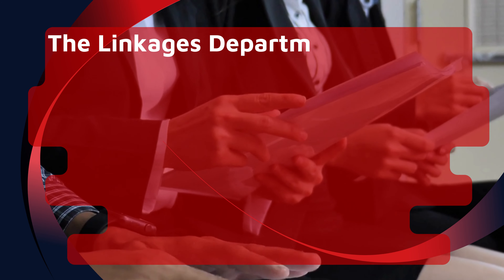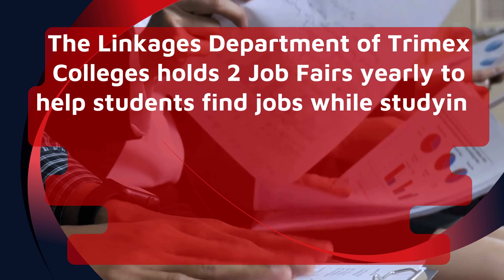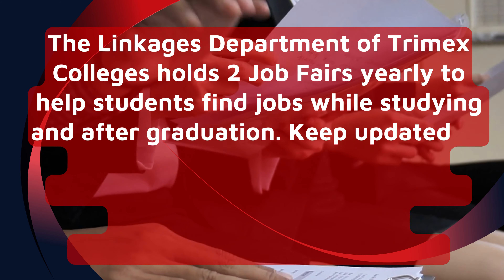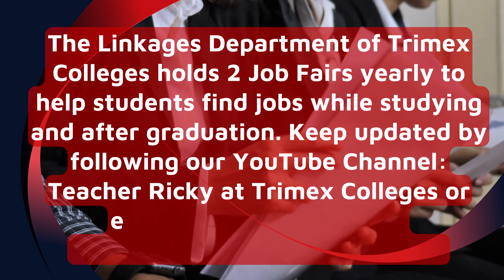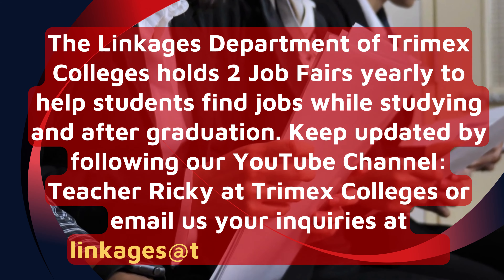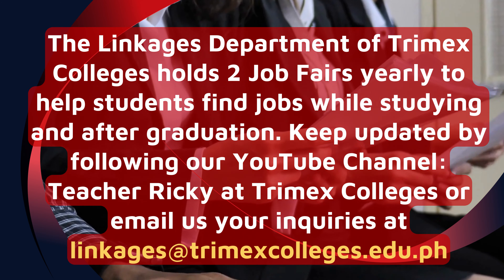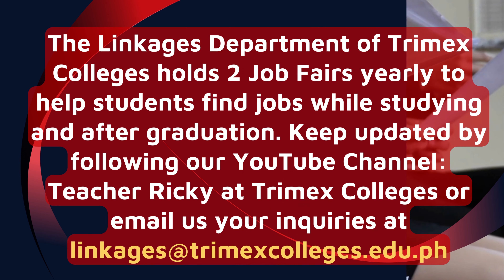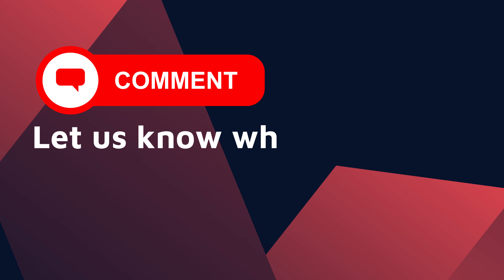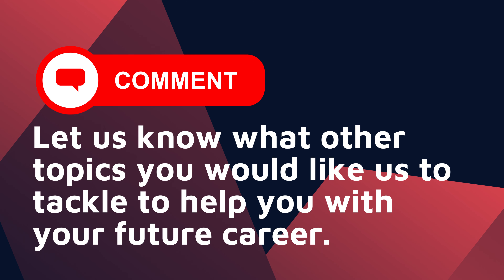The Linkages Department of Trimex Colleges holds two job fairs yearly to help students find jobs while studying and after graduation. Keep updated by following our YouTube channel, Teacher Ricky at Trimex Colleges. Let us know what other topics you would like us to tackle to help you with your future career.